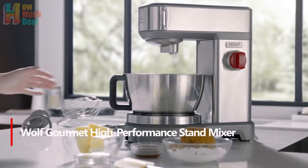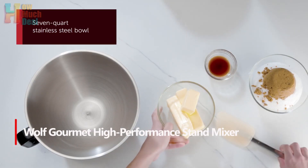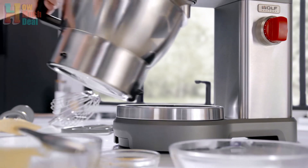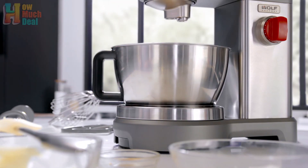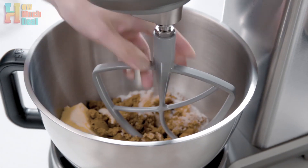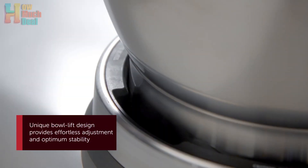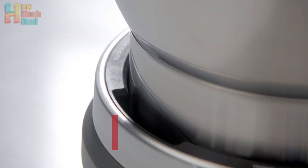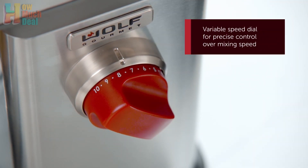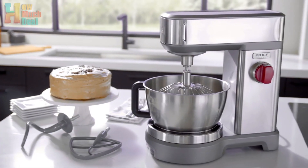Number 4. The Wolf Gourmet Mixer proves its worth as a heavy-duty culinary companion, excelling in both home and professional kitchen settings. With a spacious 7-quart bowl and a robust motor designed for continuous operation under strain, it effortlessly handles large recipes and maintains consistent speed. While its smooth dial control offers versatility in speed adjustment, its performance shines in tasks like whipping cream and swiftly mixing cookie dough. Though its high price may deter some, its durability and reliability make it a long-term investment worth considering for serious cooks and professionals alike.